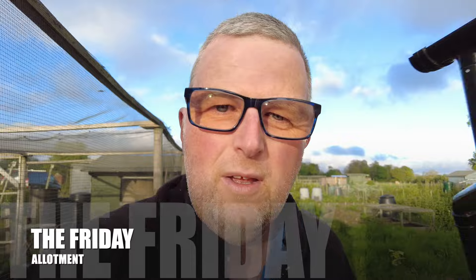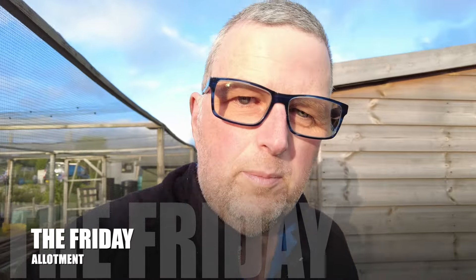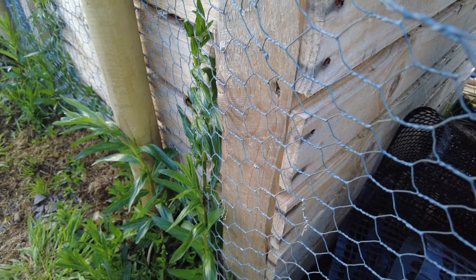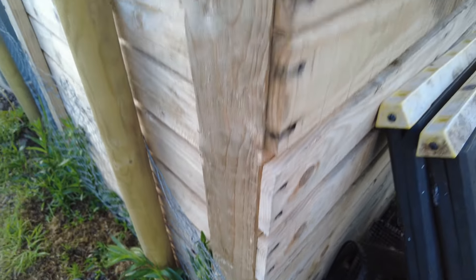Right guys, how you doing? At the allotment, update on how I'm getting on. Bank holiday Sunday, May bank holiday. I've got one more day off tomorrow to do a bit more. I'm going to show you how I've got on today.